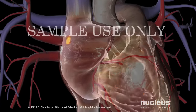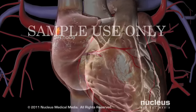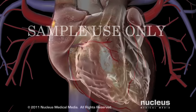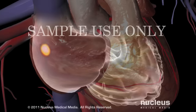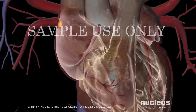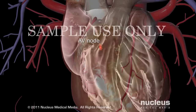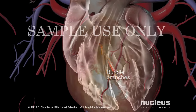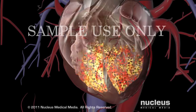The heart has a natural pacemaker called the sinoatrial node, or SA node. The pacemaker controls the heart rate by precisely determining when the muscles of the atria and ventricles contract. The electrical signal produced by the SA node reaches the ventricles through a narrow pathway that includes the so-called AV node and bundle branches. Taken together, these pathways are referred to as the conduction system of the heart.